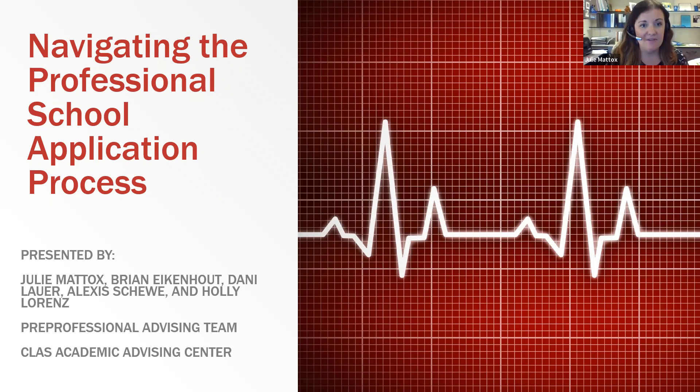I'm going to let my colleagues introduce themselves. Brian Eichenhout also works with our pre-professional students — mostly biomedical science, psychology, sociology, some exercise science, and behavioral neuroscience.